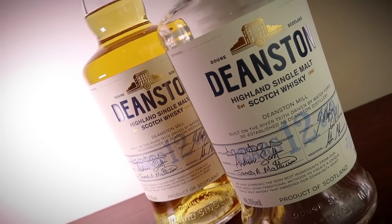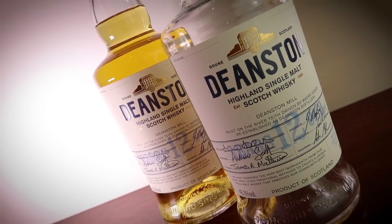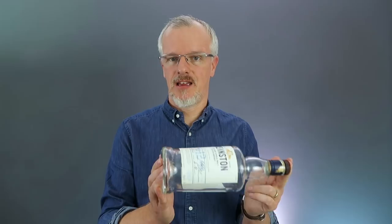I think everybody knows how much I've been evangelising about this whisky. Fortunately, most of the people that go out and try it on my say-so have fed back to me that they are loving it every bit as much as I am, which is great to hear. I would suggest that Deanston 12 has to be in everyone's cabinet — and of course I need to go out and replace this as quickly as possible.